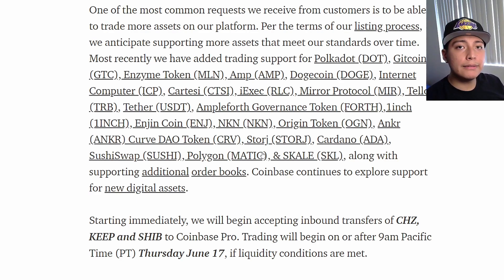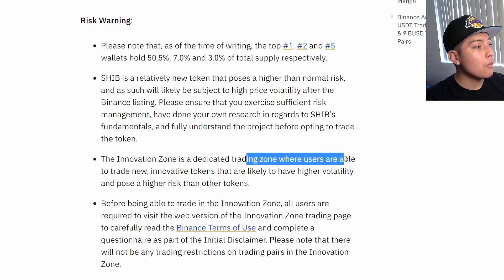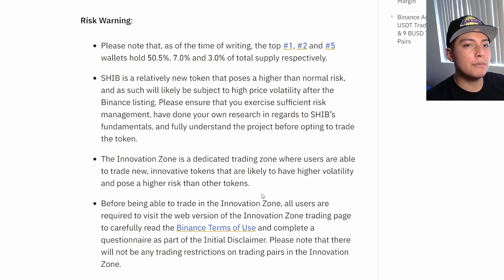This gives more legitimacy to SHIB. Coinbase does a more thorough background check on coins than, say, Binance. Binance actually posted risk warnings when they first listed SHIB, saying it is a relatively new token that presents higher risk than normal. The Innovation Zone, where they added SHIB, is a dedicated trading zone for innovative tokens likely to have higher volatility and pose higher risk. So Binance, while a leading exchange, tends to add whatever is popular and flags it as high volatility.